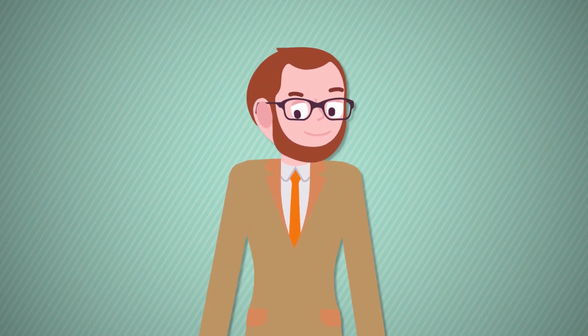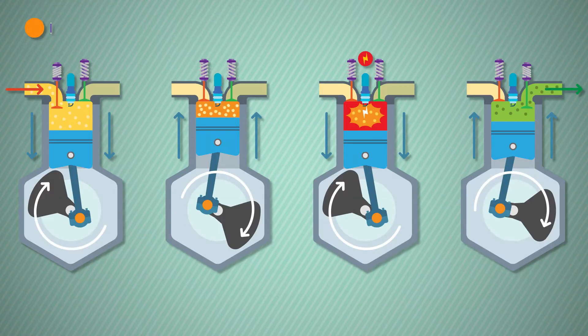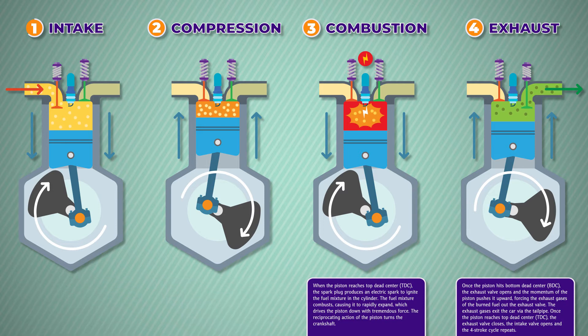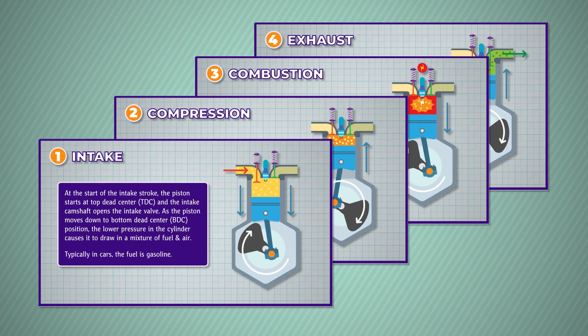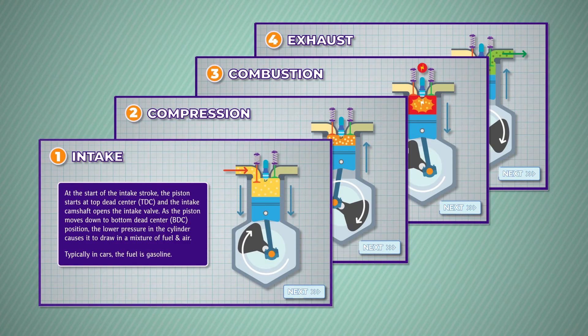Look at this illustration of how an internal combustion engine works. There's a lot to digest here, and learners may not even know where to start. So let's give the learners a nudge and chunk it out into four stages. Now all we need is a way for the learners to control the pacing — introducing the mighty next button. There, that's better.